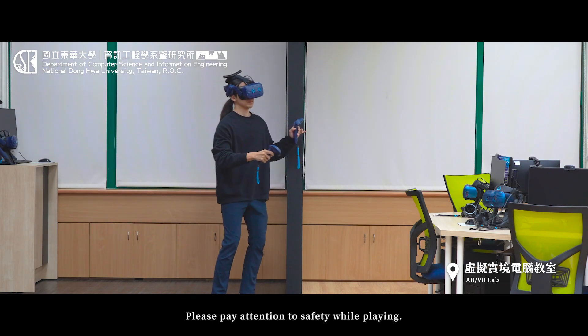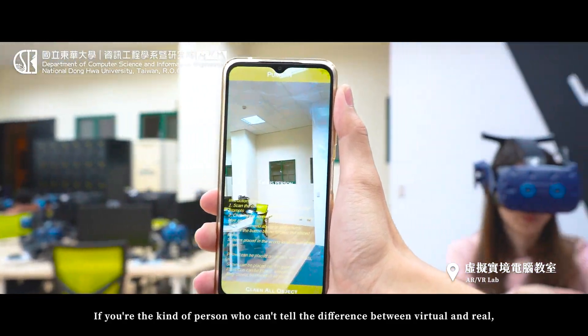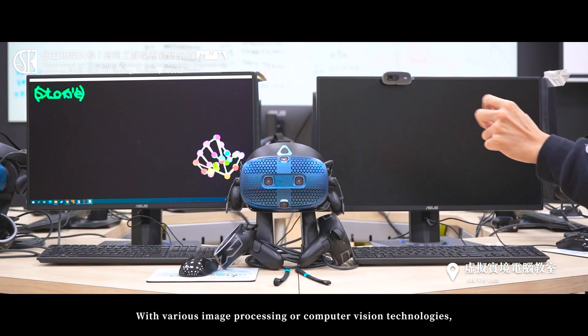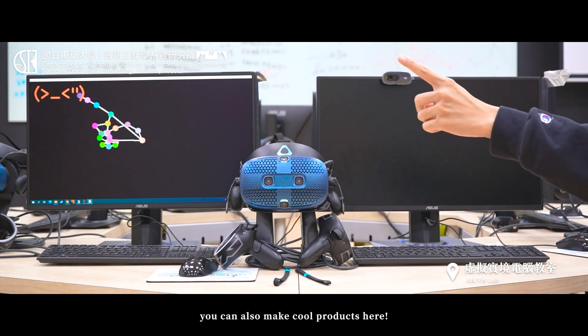Please pay attention to safety while playing. If you're the kind of person who can't tell the difference between virtual and real, AR might be a better fit for you. With various image processing or computer vision technologies, you can also make cool products here.